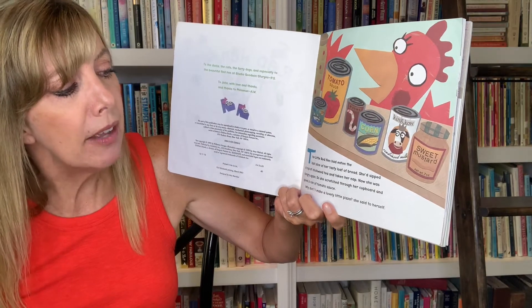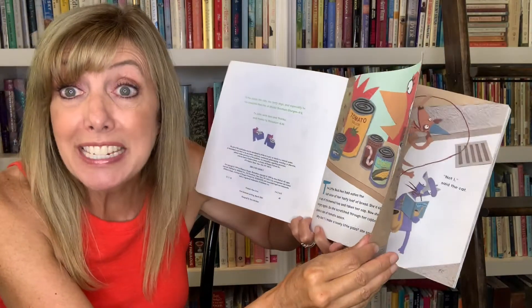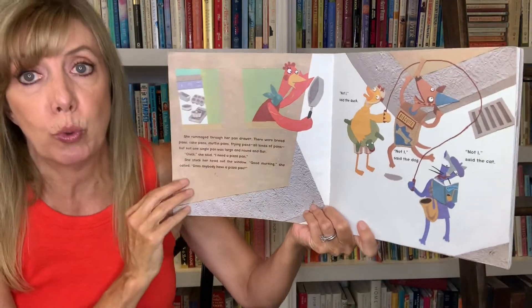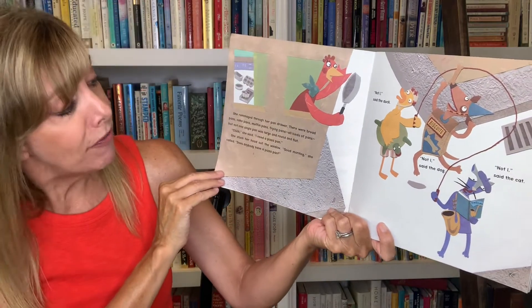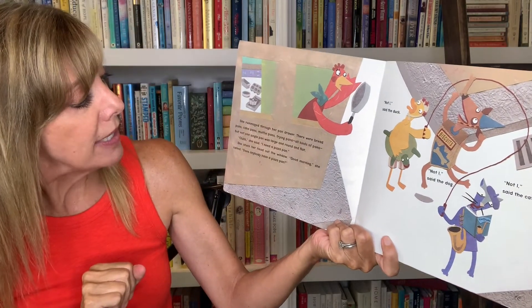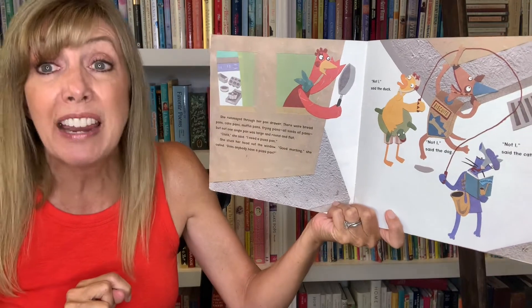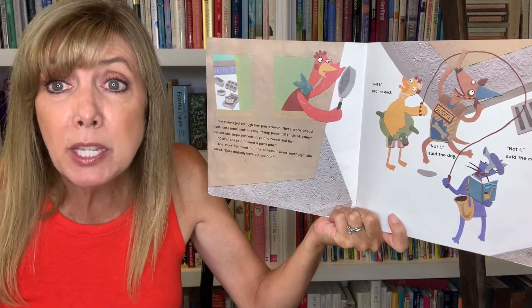"Why don't I make a lovely little pizza?" she said to herself. It's a good idea. She rummaged through her pan drawer. There were bread pans, cake pans, muffin pans, frying pans, all kinds of pans. But not one single pan was large and round and flat. "Cluck," she said. "I need a pizza pan."